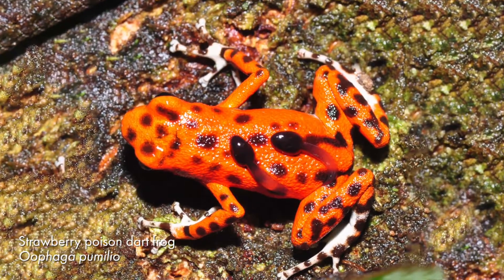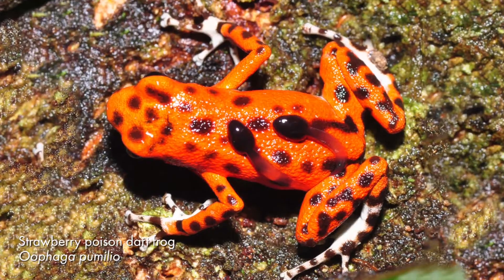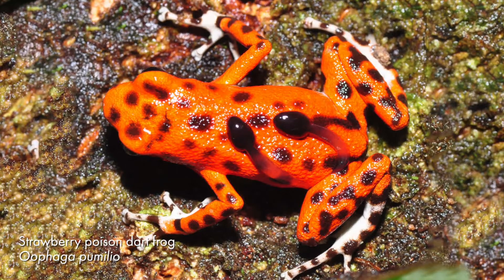Strawberry poison dart frogs lay eggs on land. Both the male and the female guard the eggs, and then once the tadpoles hatch, the female will transport the tadpoles to a small pool of water on her back. You can imagine how all of these different types of parental care would help their offspring survive.